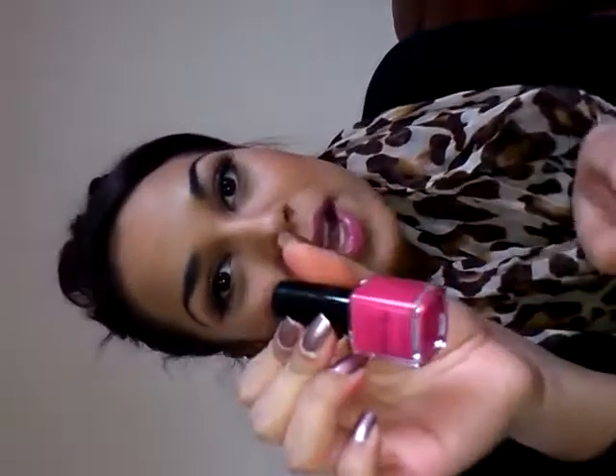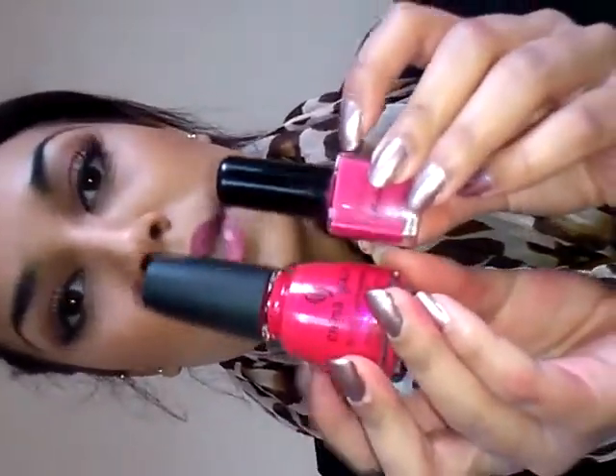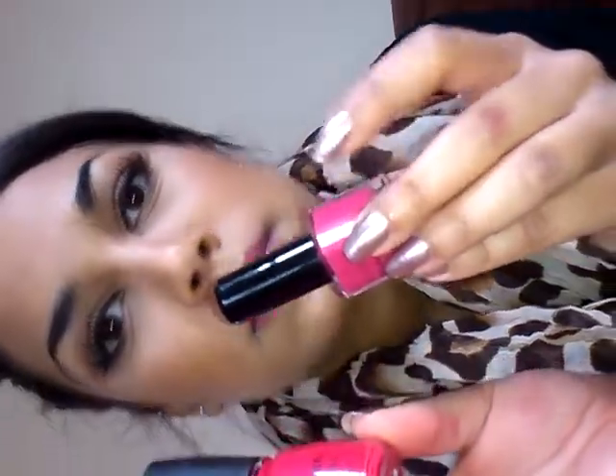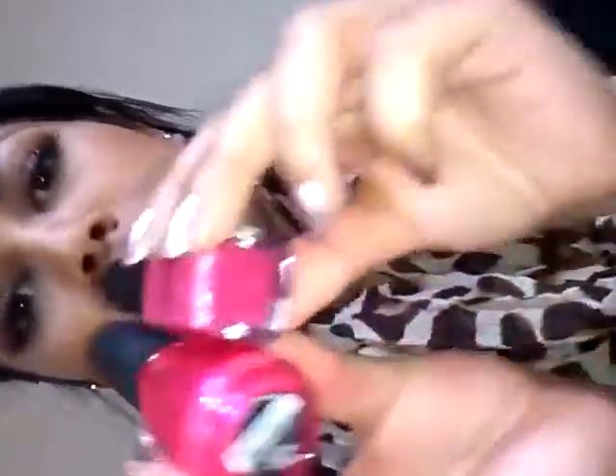Then I have this one by Kix, also a fuchsia color. It's called Fuchsia Chiffon and I think you can only find it in Sweden, maybe Denmark or Norway. It's a really pretty hot pink color. Comparing the two, the China Glaze is a little bit more red and this Kix one is a little bit more pink - kind of mauve. I actually don't think this is a fuchsia, I think it's more of a hot pink. I love both colors.